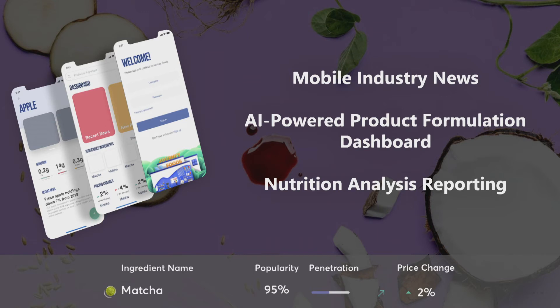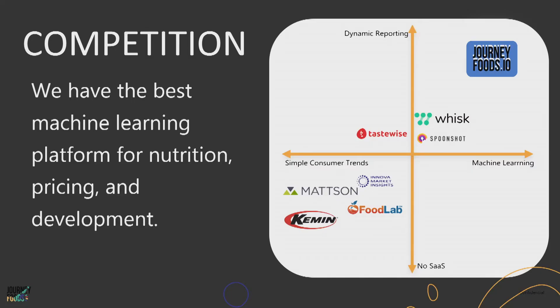Teams can pull insights instantly, track ingredients in real time, and receive email updates with news, scholarly articles, and supply chain alerts about their product ingredients. Our dashboard is the first platform that allows companies to design their product digitally before testing. Unlike our competitors, we are not just providing social media trends or market research, but an actual platform for companies to rapidly prototype their product formulations.